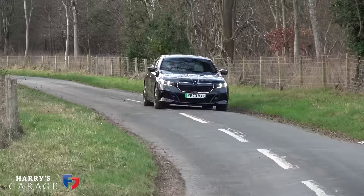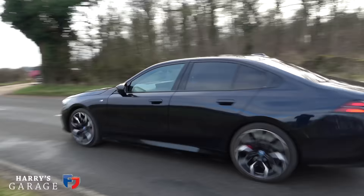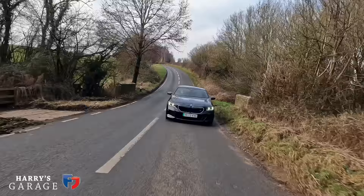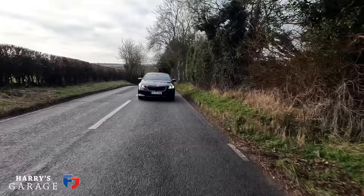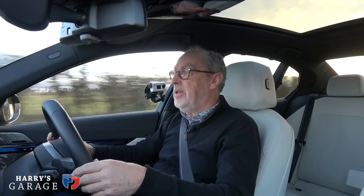Moving on to likes and dislikes. On the likes side: the control of the electric powertrain and the ambiance of travelling in it. I do like electric cars for boring miles — commuting in town. There's an ease and sense of well-being; you glide through the countryside or town without changing gears or sitting there ticking over. This car is exemplary at that. You could also set a very good A-to-B time — there's no denying that.